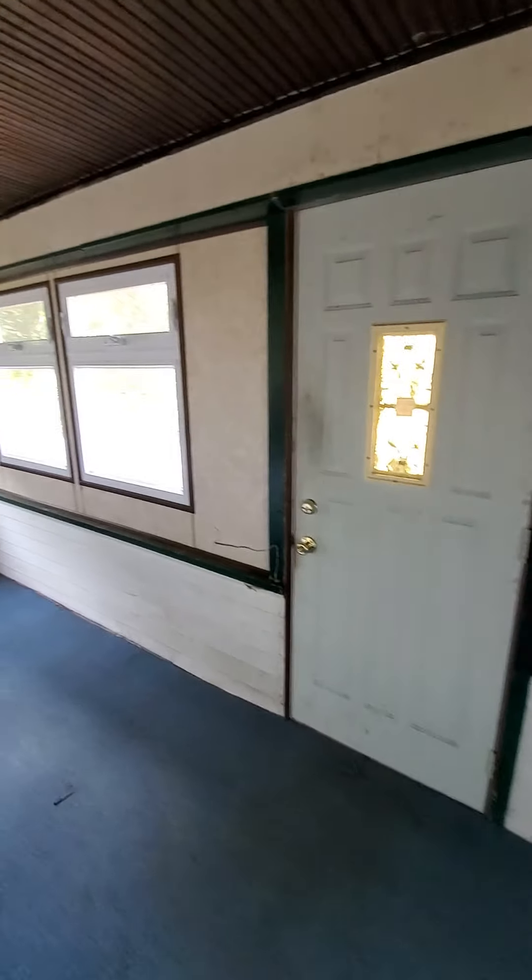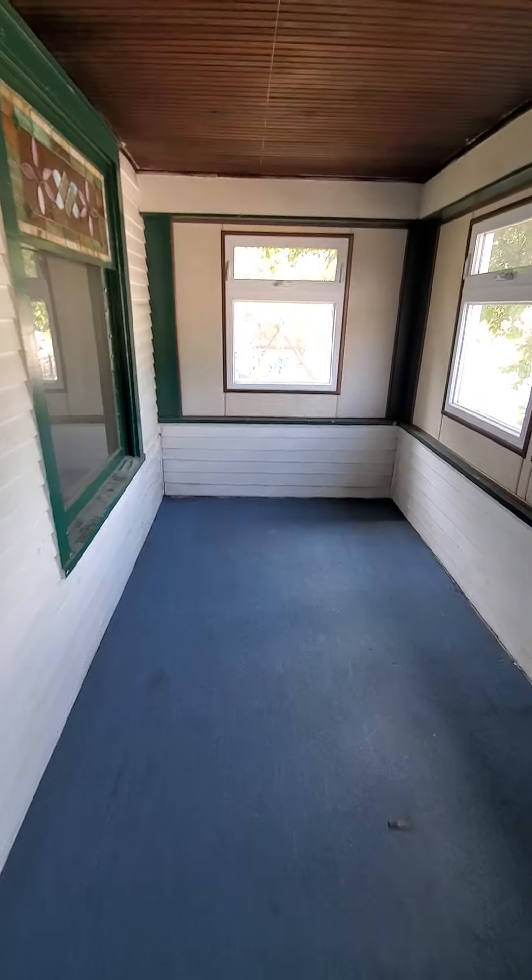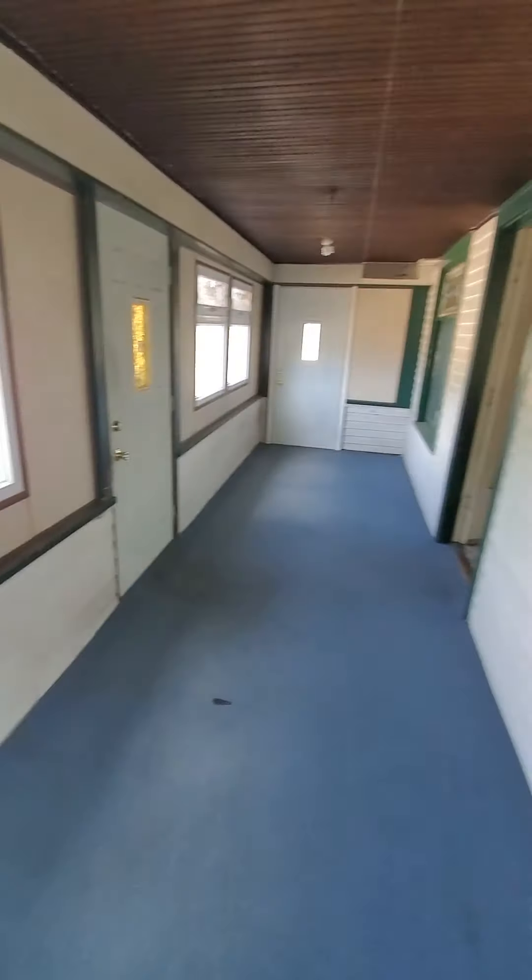This is the front door and the front porch. These are newer windows which is nice.